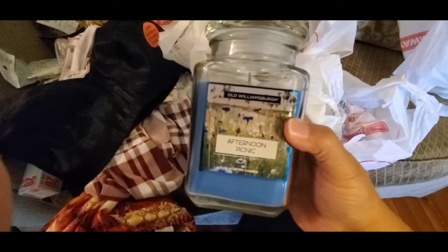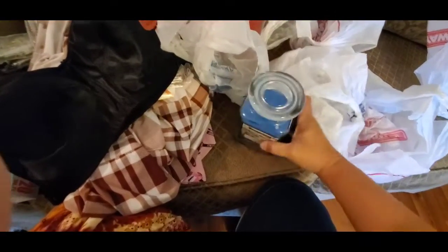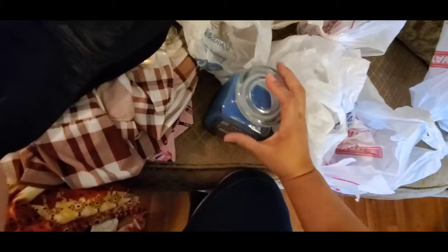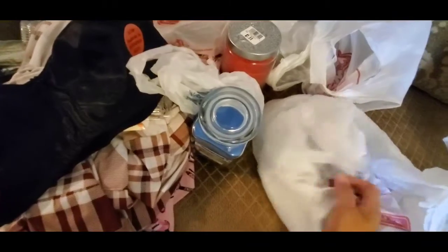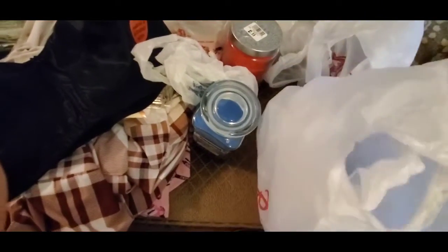They wrapped them in little small bags so they wouldn't get broken. Look at this jar — 'Afternoon Picnic' by Old Williamsburg. I had never had that before so I thought I'd pick it up. It has a suction lid. It smells good — I smell it already, it makes your mouth water! This one didn't have a price on it but when I got to the register it was $2.99, same as the other one, so I got both candles for $2.99 a piece.